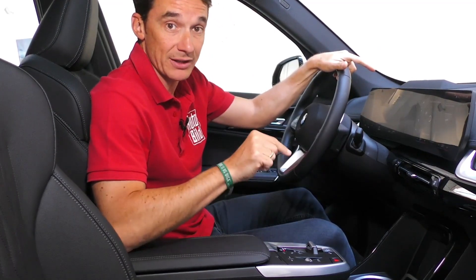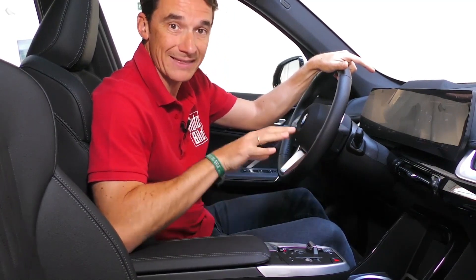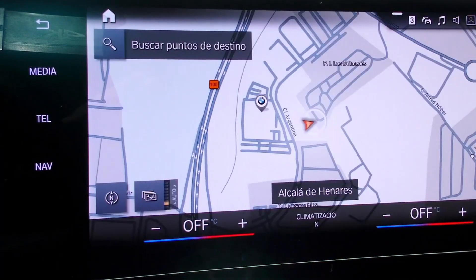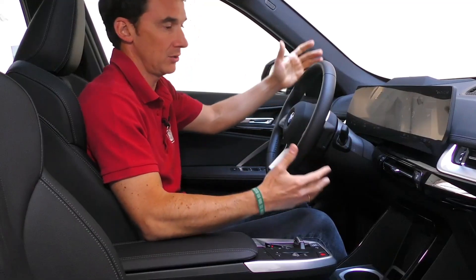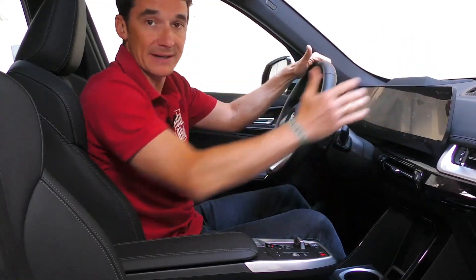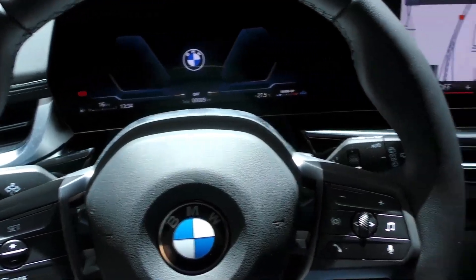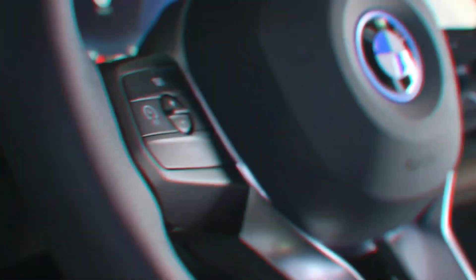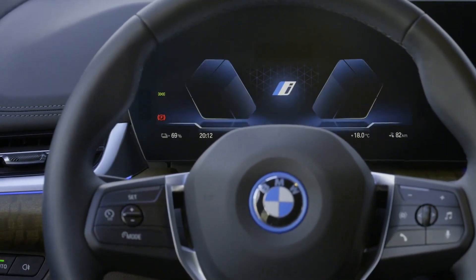The 2023 X1 is due in dealers by the end of 2022. The subcompact SUV is available with a curved display that includes the digital instrument cluster and touchscreen in a single unit. The SUV doesn't have any physical controls on the center console, adopting a floating center console design with push-button controls for the transmission. Thanks to the 2023 X1's larger body, the subcompact SUV should have more passenger space than the current model.